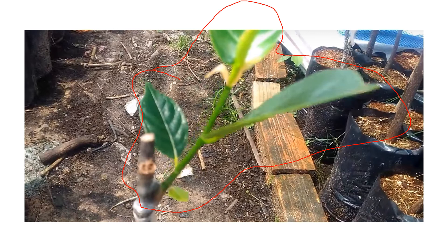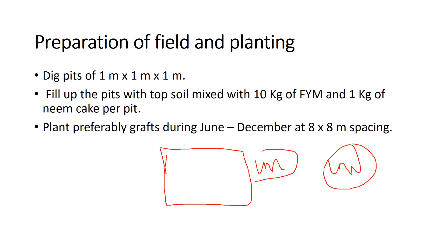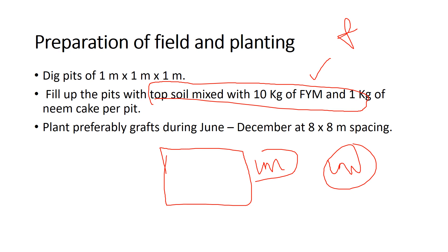The technique used for propagation in jackfruit is cleft grafting. For field preparation, prepare a one-meter square pit with a depth of one meter. Fill the pit with topsoil mixed with 10 kg of farmyard manure and 1 kg of neem cake per pit. Grafted plants are usually planted during June to December at 8-meter spacing.